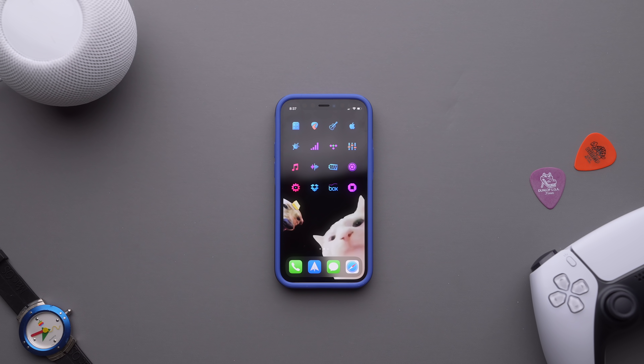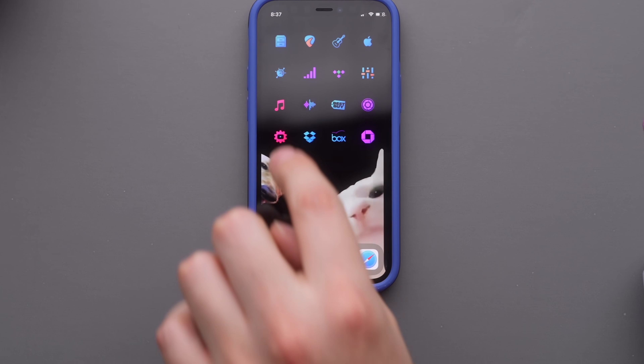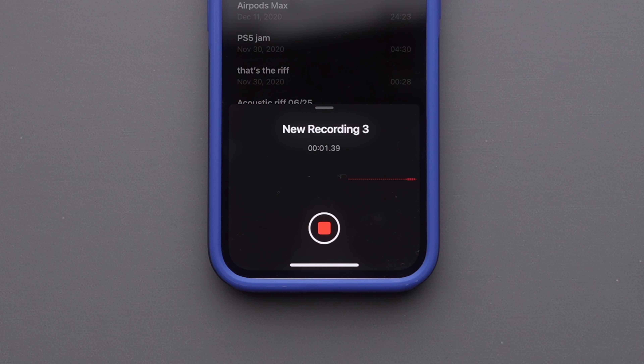Another app that I use a ton is the stock Voice Memos app, just to get a quick idea down — whether it's for video or for music. With the automation shortcut I have set up, instead of launching the app and then pressing record, it's just one tap and it instantly starts recording.